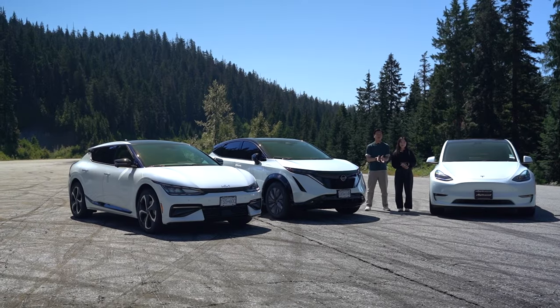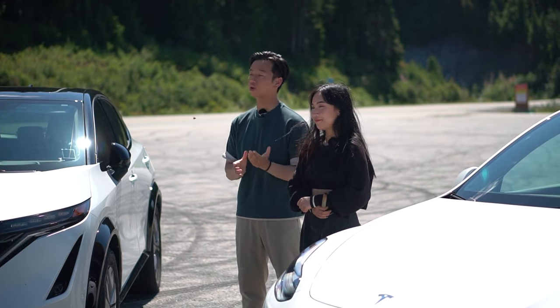Before we move on to anything else, feel free to pause the video here to compare their charging time and range.